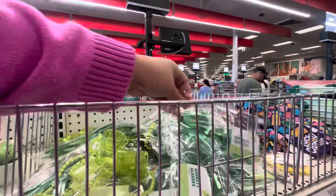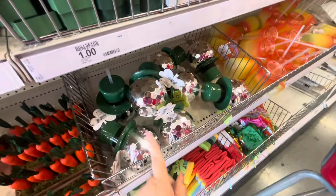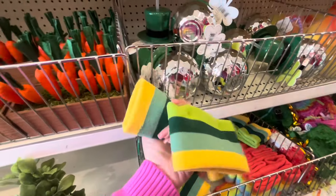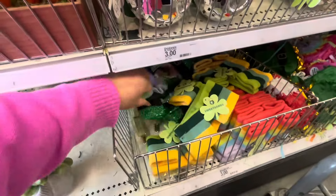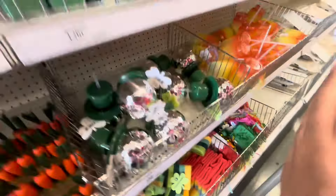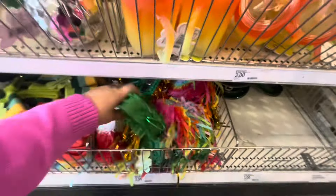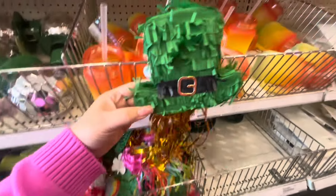They have a shot glass necklace, fun glasses, a drink disco ball for three dollars, sweatbands and headbands for three dollars. Look at the fun headband! Oh my gosh — the mini piñatas! Mini piñatas for Saint Patrick's Day — that's adorable! Three dollars, I love it.